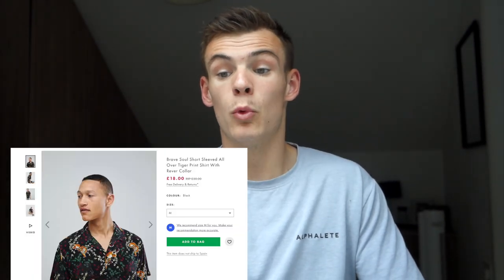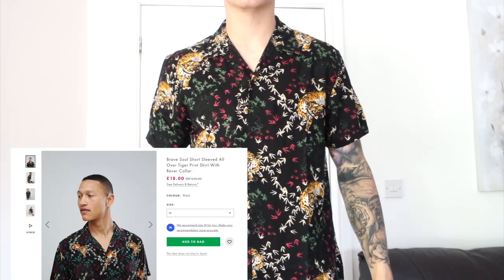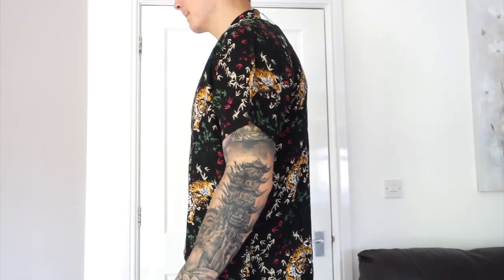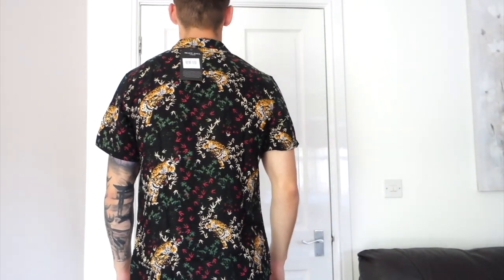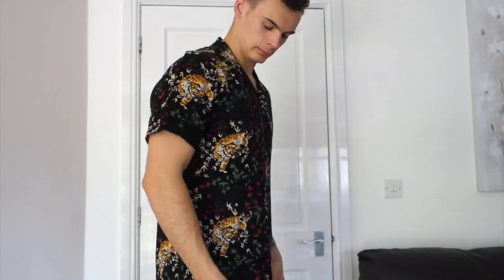Shirt number two was exactly how that style of shirt should fit — baggy and comfortable. It's a silky material and it felt amazing. Really nice length, a good long line on it. That shirt was great.